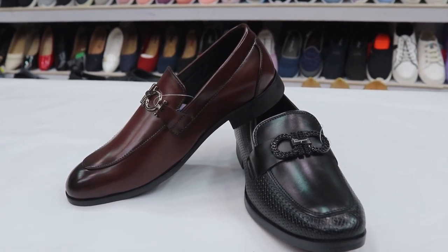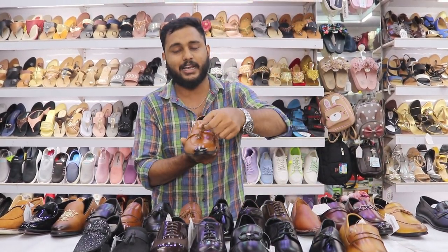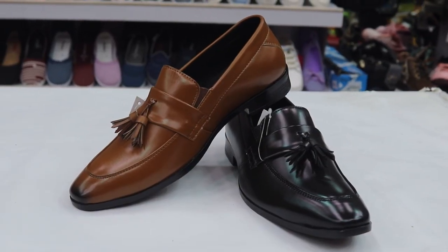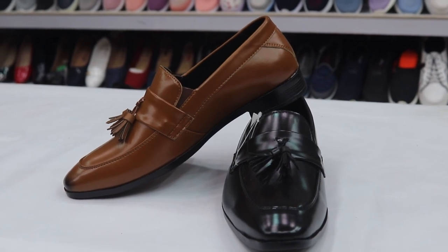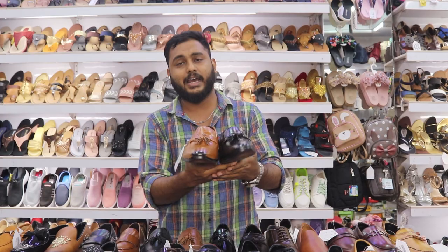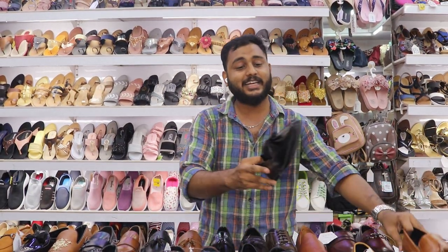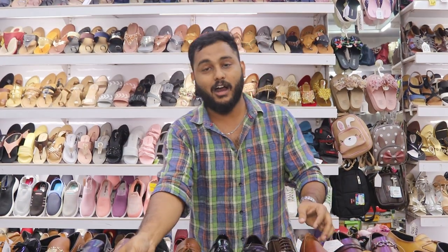The size range is 6 to 11. Size 12 and special sizes are available at special request. We also have penny loafers in the collection. Colors for penny loafers include black, dark navy, tan, cherry and blue. We also have a slip-on model in our loafer collection.